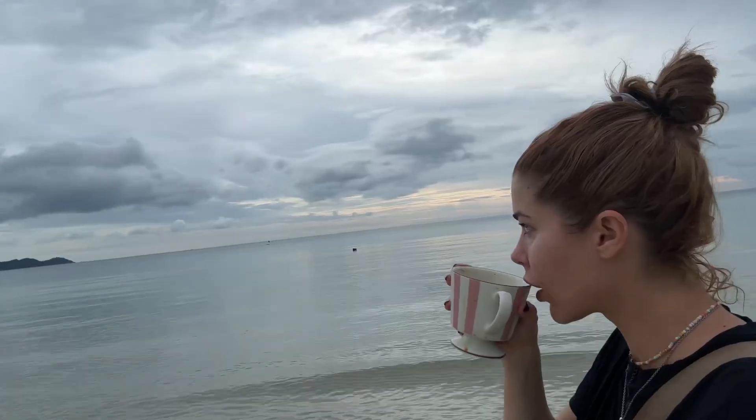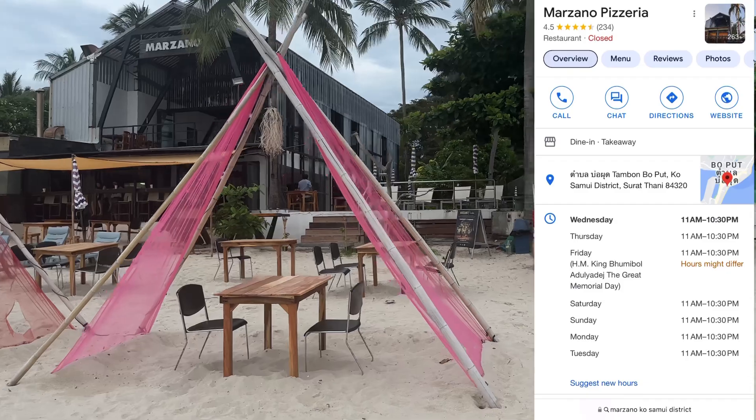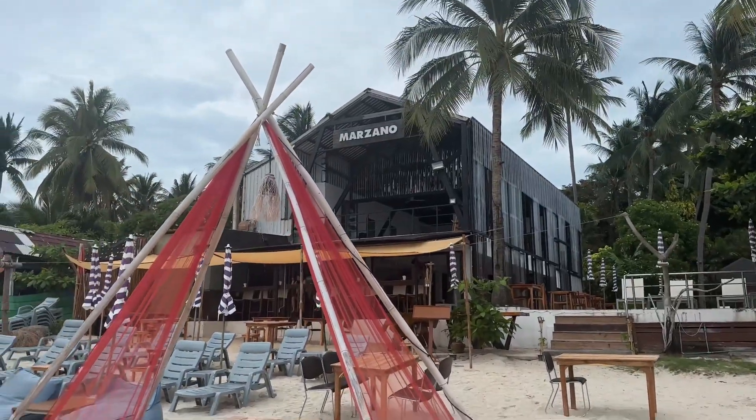This morning I might just walk down the beach, take it all in, and show you guys what the beaches are like when it's a little bit less crowded. This place looks really cute — maybe you can have dinner out here on the sand. That would be lovely. It's called Marzano.